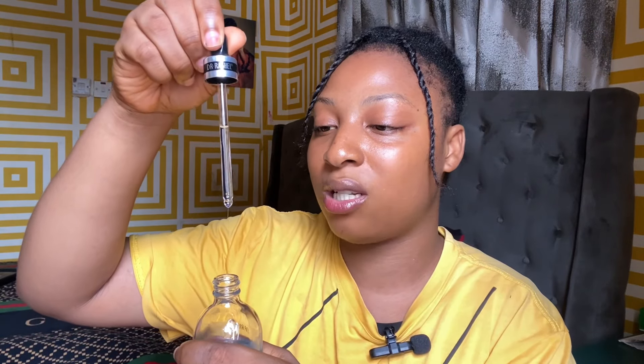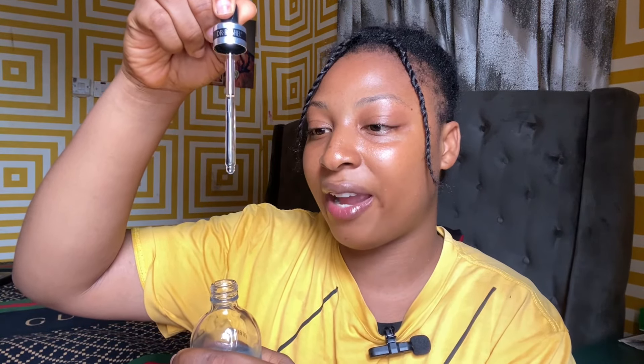Now, this is what the texture feels like. If you have used the SOME BY MI AHA BHA PHA Essence or similar serums, you will know that this product is actually the same texture. Let me show you what it actually looks like — can you guys see it? It's slimy. Don't use too much on your face, because it's going to bring out the glow too much.